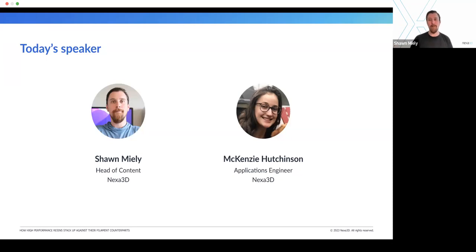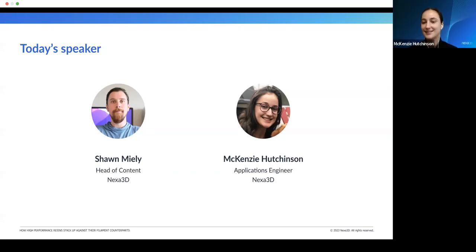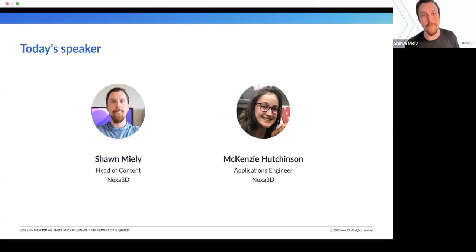I'm Sean, for those of you who don't know, and I'm joined by our wonderful applications engineer, Mackenzie Hutchinson. Mackenzie, how are you doing? Good. I'm doing great. I am currently in Wyoming. Mackenzie, you are in Ventura, California. I want to know where everybody is tuning in from for this webinar, so go ahead and drop it in the chat if you feel like it. Maybe we'll give you a shout out.